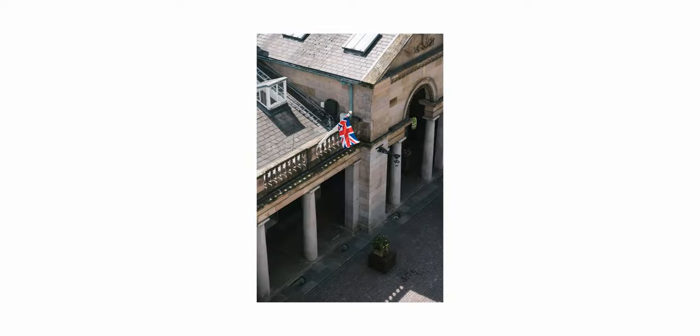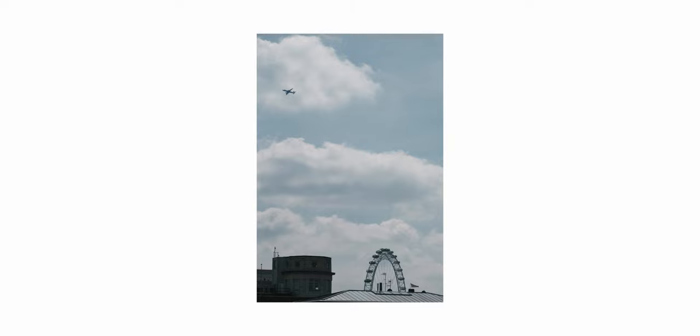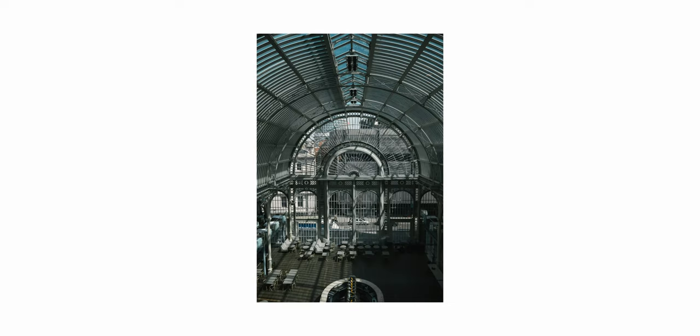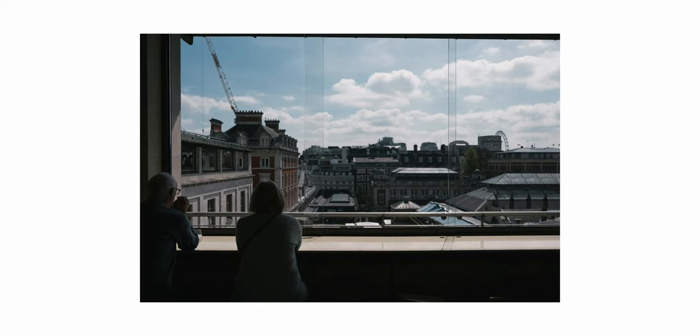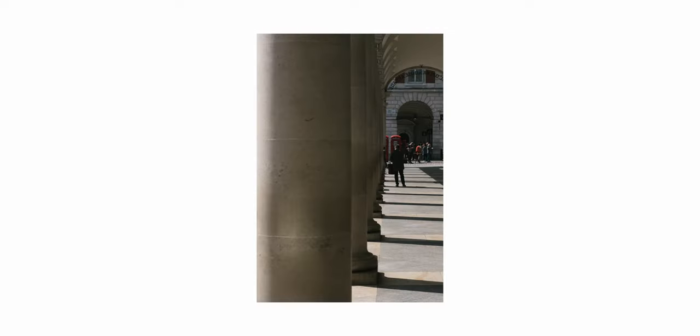I sadly wasn't available to make it there for sunset. However, I still feel I was able to capture some pretty decent photos while I was there using my 18-55 kit lens. It's astonishing how quiet it is here. It's definitely worth a visit and I would rate this a solid 7 out of 10.